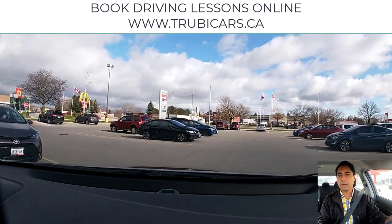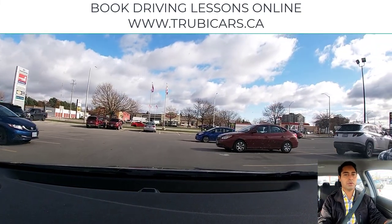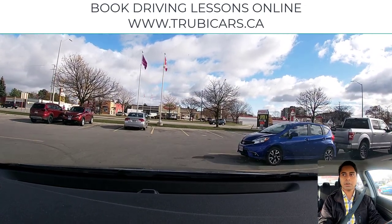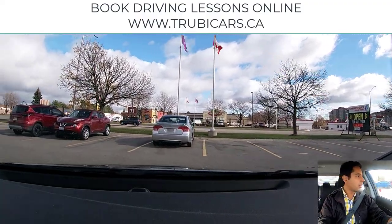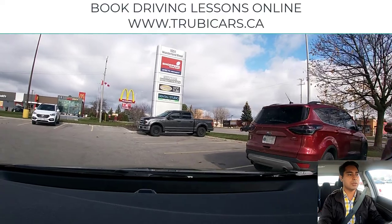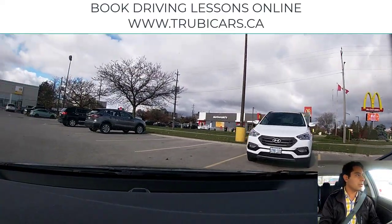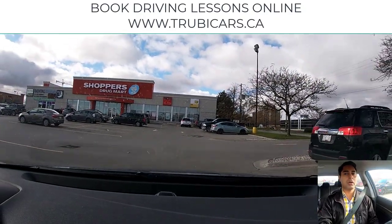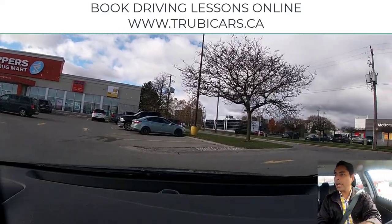In parking lots you have to treat it like a two-way street, so you want to make sure you're staying on the right-hand side. We are going to the left, so left signal on, slowing down, checking traffic — looks clear. We are still trying to stay in the right-hand lane here. Now we will be turning right, so right signal on, checking traffic — looks good — and staying on the right-hand side.